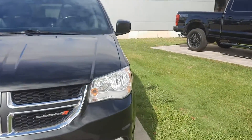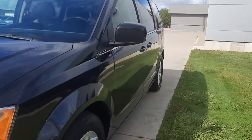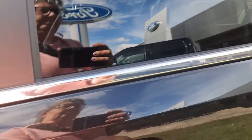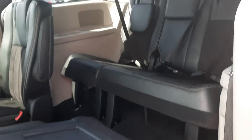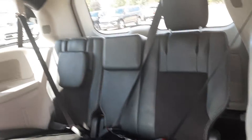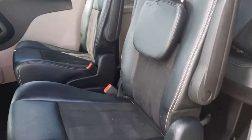We'll go take a look at the inside. Third row seats look good, and the second row is in good shape.